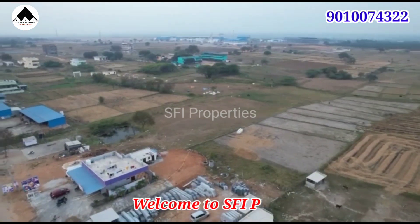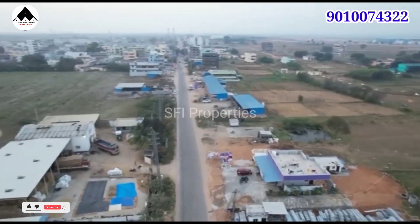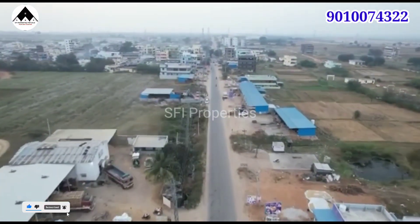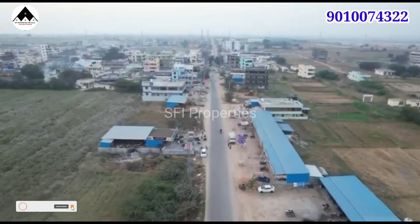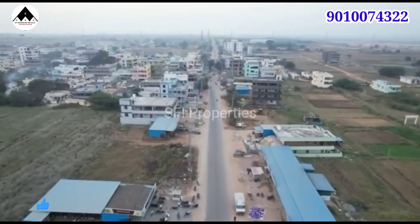Hello everyone, welcome to SFA Properties. I am going to show you a beautiful project. We launched a new project in Hindustan Township in Hyderabad City Limits. We have plots available in different sizes and square yard prices. This is a beautiful project.